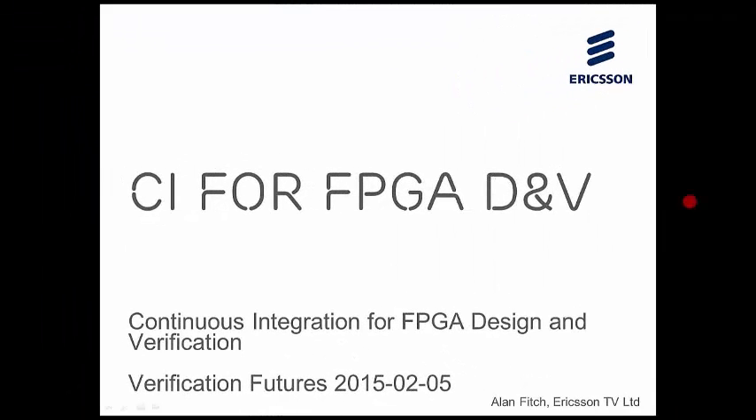Hello, my name is Alan Fitch. I'm from Ericsson Television Limited, and this is a talk on continuous integration for FPGA design and verification. The title didn't quite fit in the big font across the top, but it's along the bottom. This talk was given at the Verification Futures Conference in Reading on 5th February.